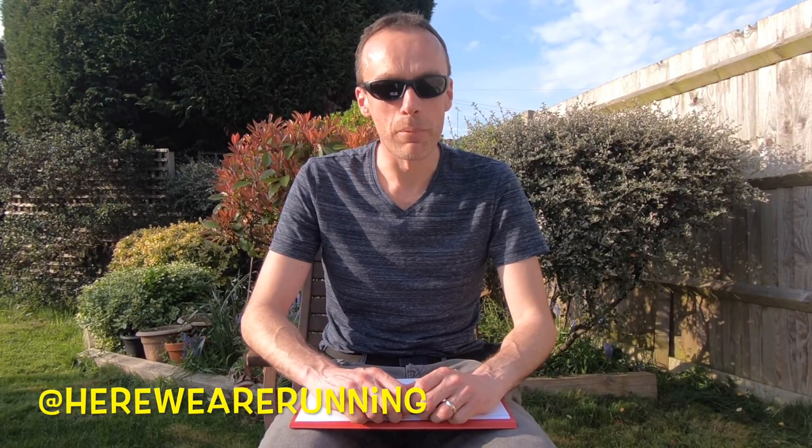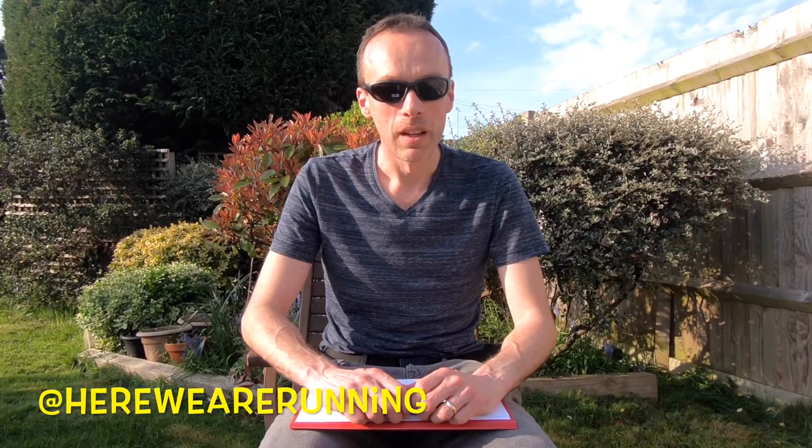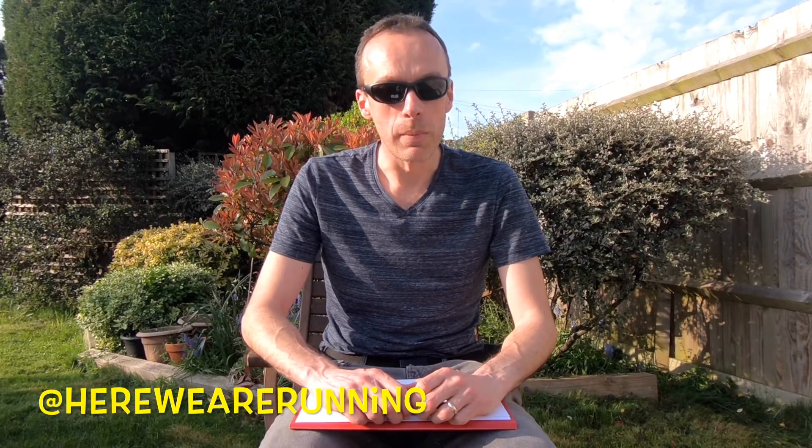Hi guys, my name is Chris and I have recently run the Brighton Marathon. Chris Ford got in touch with me and asked me if I would do a review for his channel, so here it is.